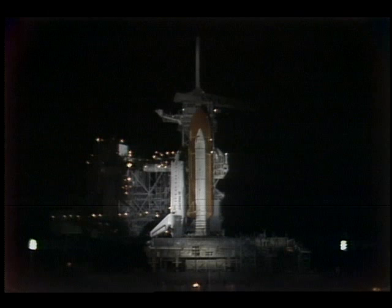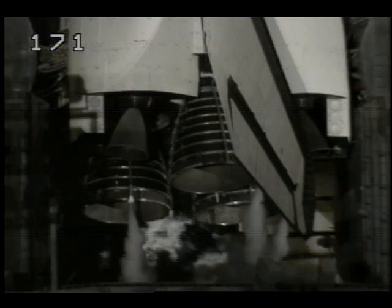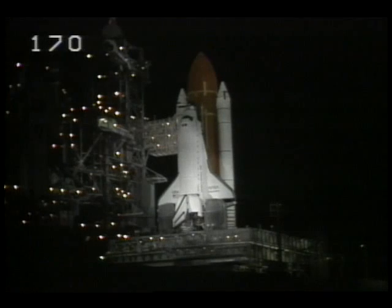The heaters around the solid rocket booster joints have now been turned off. The hydrogen burn igniters have now been armed. The igniters will be fired at T-minus ten seconds to burn off any ambient hydrogen under the main engine nozzles. Solid rocket booster flight instrumentation recorders have now gone into the record mode. The main propulsion system oxygen and hydrogen fill valves have now been closed. T-minus 27 seconds. We have a go for auto sequence start. T-minus 23 seconds and counting.